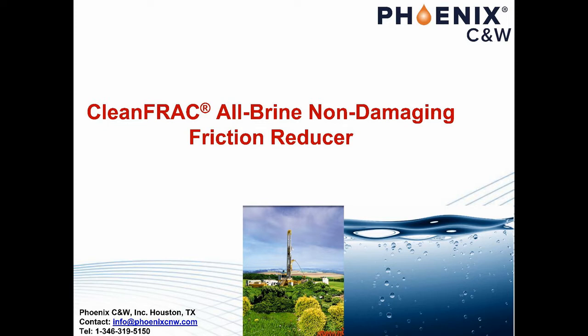Clean Frack is uniquely non-damaging without using any breaker. As illustrated by core experiments, the damage by Clean Frack was less than 0.5%, whereas those by regular FRs were greater than 90%. It was with these two reasons that Clean Frack is called revolutionary.